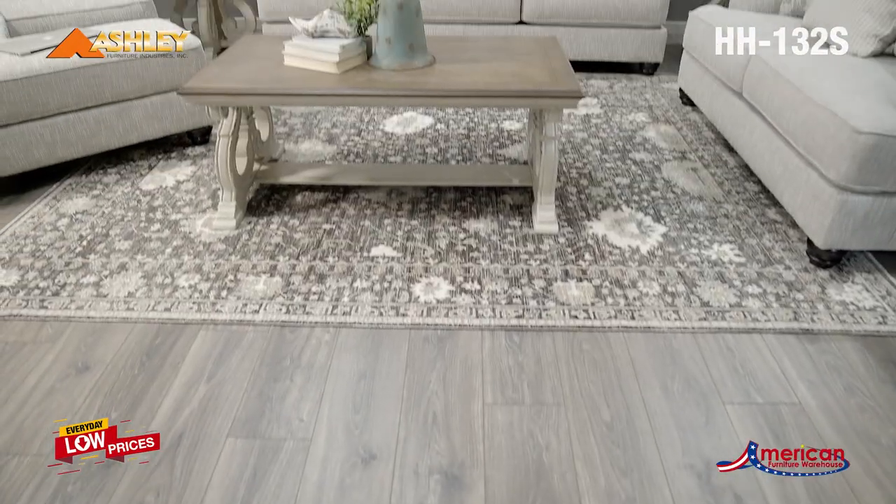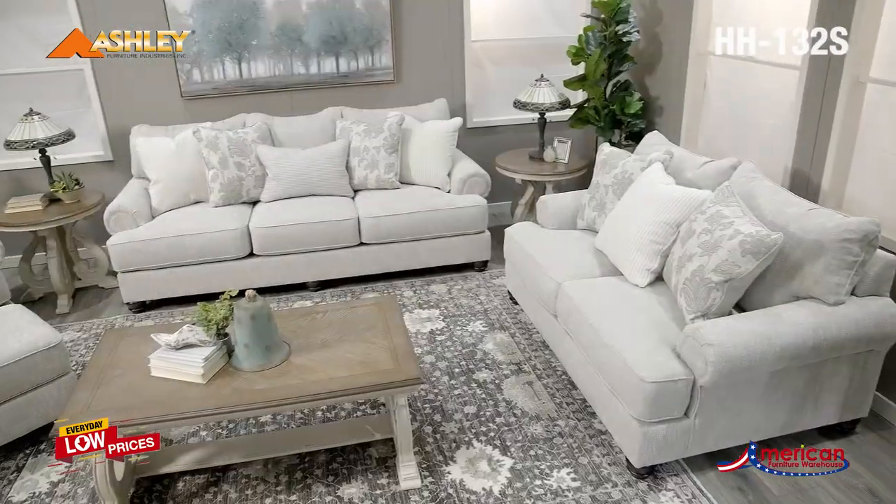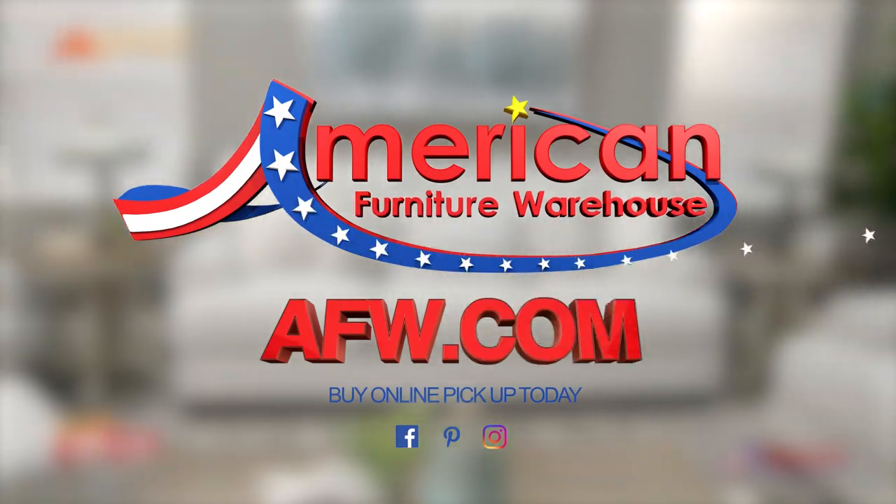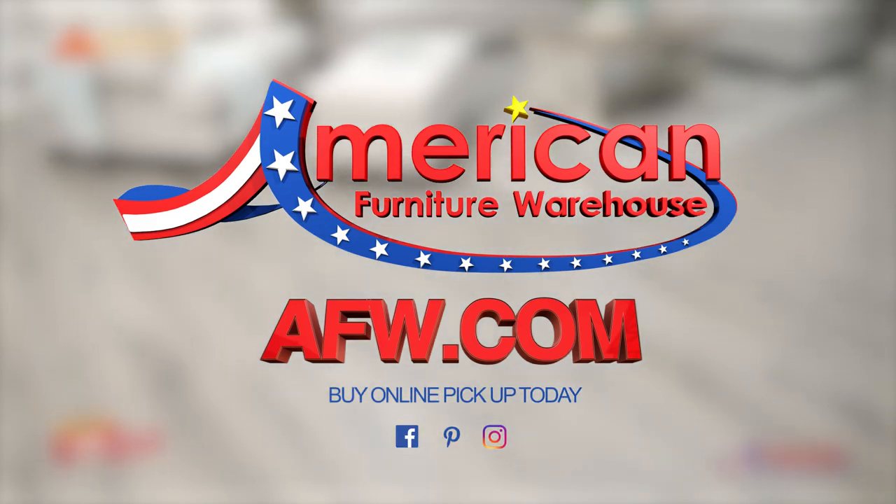Sit back and relax in comfort and style, with plenty of room to stretch out and unwind at the end of a long day. You can find your style, selection, and value at American Furniture Warehouse.